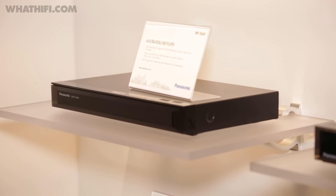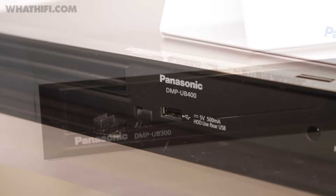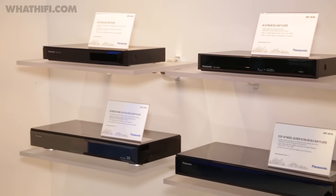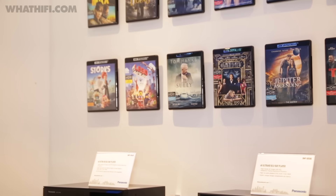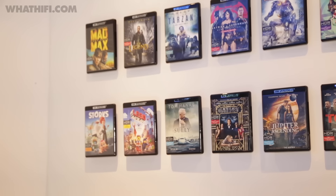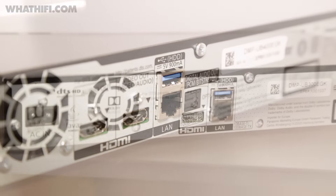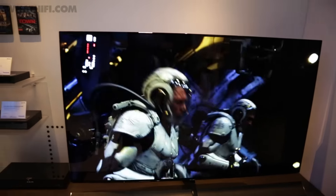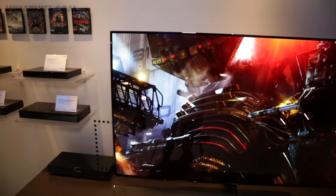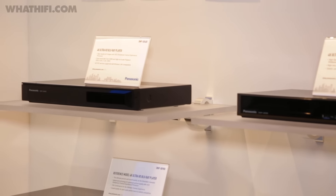Elsewhere, we clapped eyes on Panasonic's two new 4K Blu-ray players coming to the UK, the DMP UB400 and the UB300, both of which will sit below the two current models, which are continuing. Both support the BT2020 set of video standards, meaning they're future-proof to handle 8K video, and come with full support for 4K streaming services, high-res audio playback, and an upscaling engine for SD and HD content. There's no official word on pricing just yet, but they'll be cheaper than the current UB700's £400 price tag — good news for those feeling priced out by the players currently on the market.